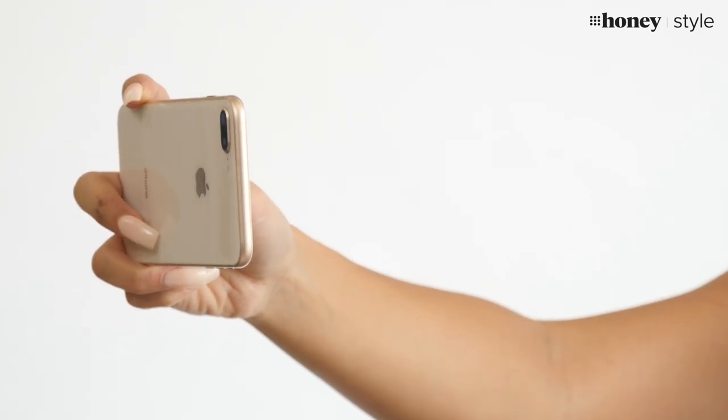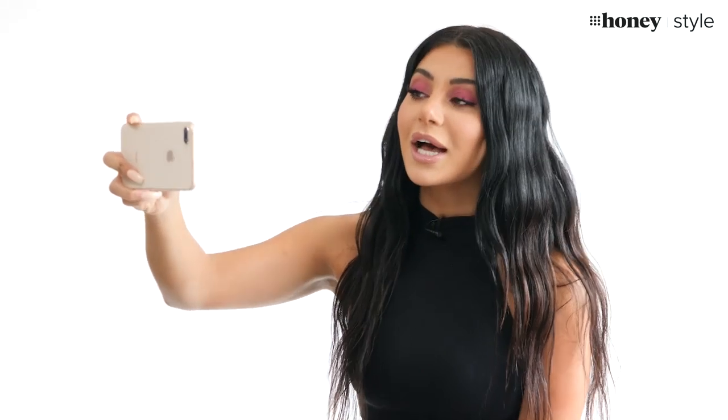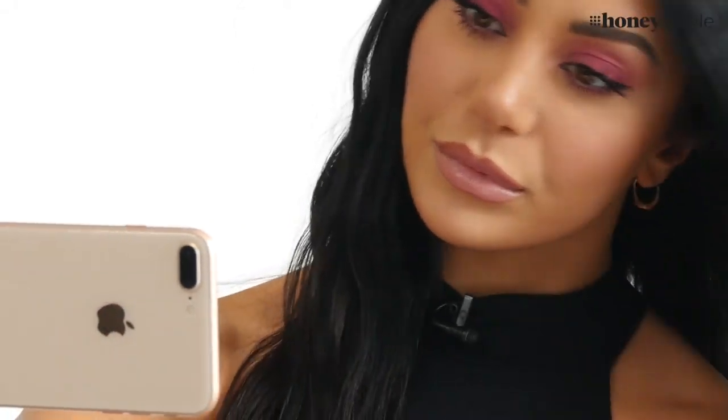Another thing I find is sometimes when you're taking a few selfies and it's been a few minutes, you start to get these weird stares in your eyes. So it's always important to sort of look down, refocus your eye, and then look at the camera. I like to get the side angle of my face as well so it looks angular and skinny.